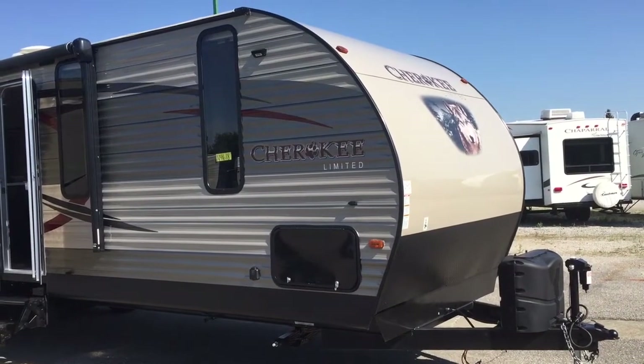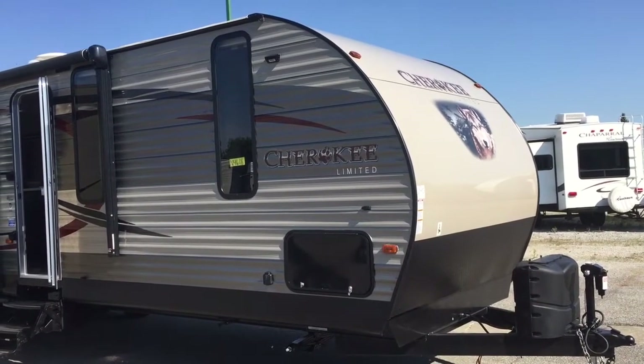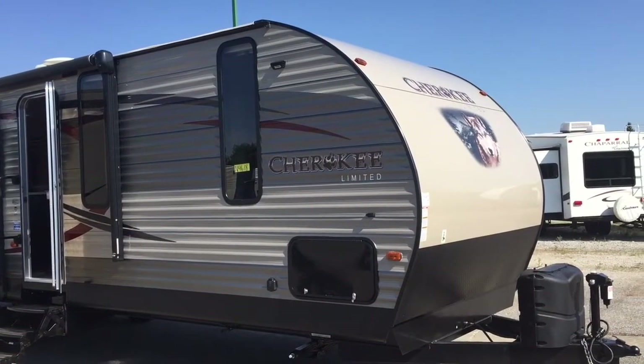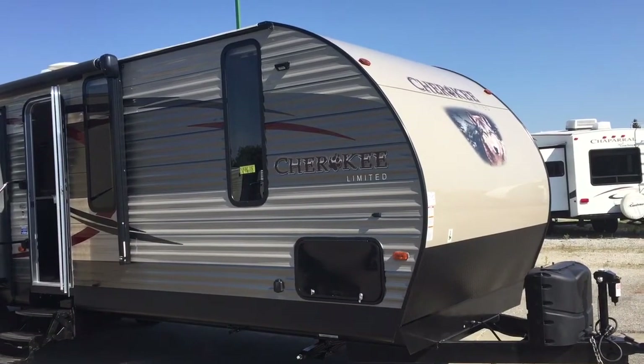Hi folks, this is Carrie Stack over at All Seasons RV in Streetsboro, Ohio. Just want to give you a quick overview of this brand new 2016 Cherokee 304R that we have in stock and available.